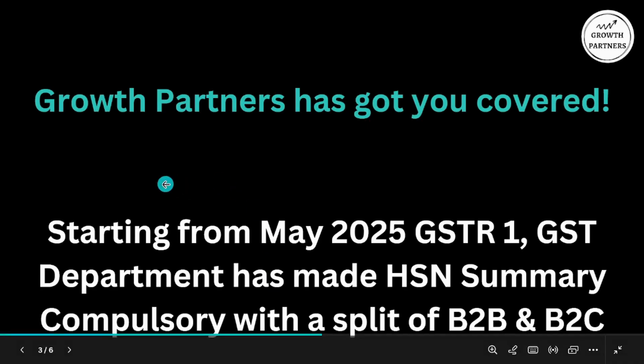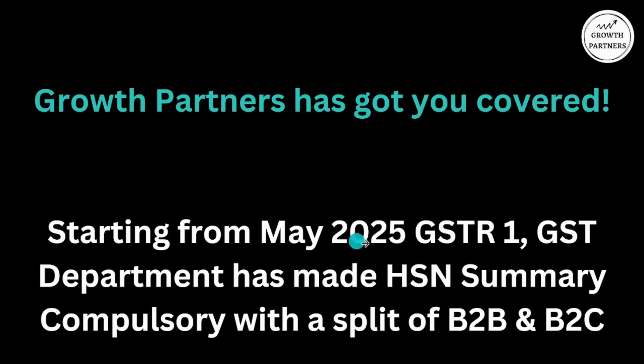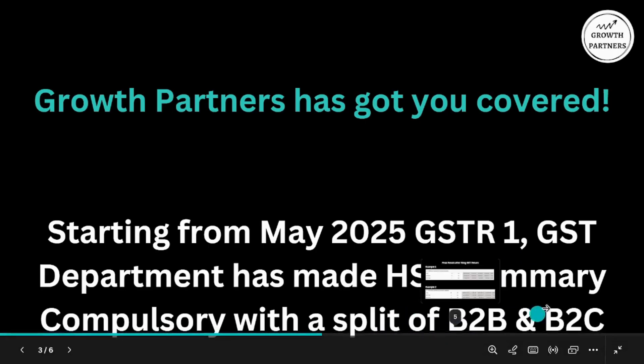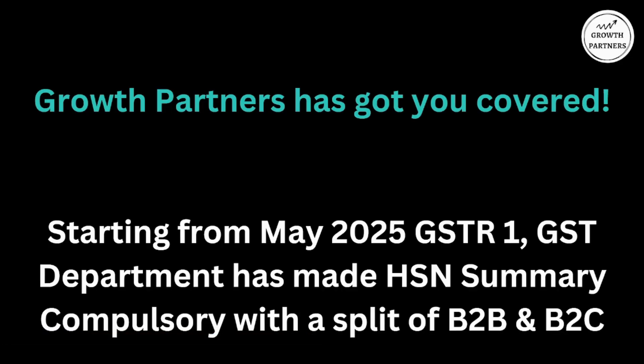I will show you what the update is. If you are getting such an error, you do not have to worry. Starting from May 2025 GSTR 1, the GST Department has made HSN summary compulsory with a split of B2B and B2C. Until now you were only uploading one bulk HSN summary where B2B and B2C used to be uploaded together. But starting from May 2025 — returns filed from June 1 to June 11 — it is mandatory to upload the HSN summary with a B2B and B2C split.